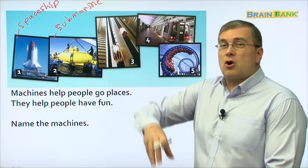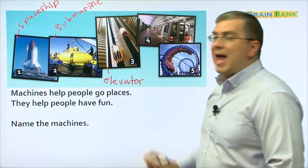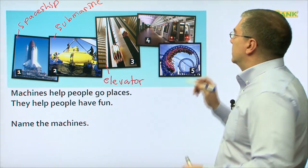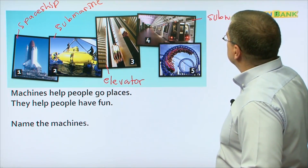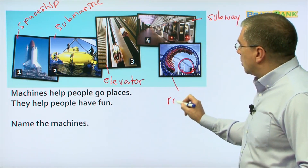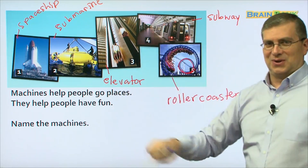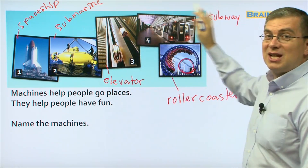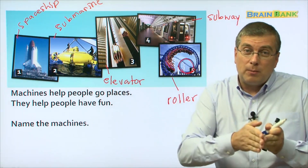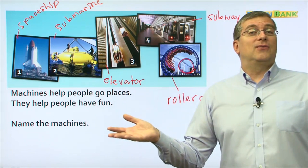Submarine. Number three helps us go up tall buildings — it is an elevator. And number four, we can go underground very fast. We can go underground with number four — with a subway. And number five, we can have fun. Number five, we loop the loop. This, of course, is the roller coaster. It's a long word — roller coaster. So we have the submarine and many other machines. We learned about how machines can help us go from one place to another. That's fun, and very convenient for us. They help us. Well, that's it for today. Goodbye, everybody.